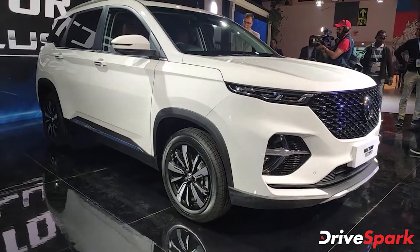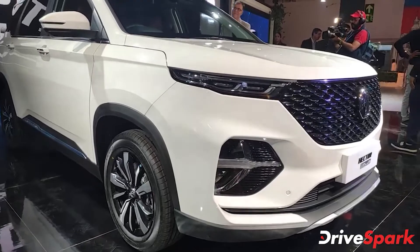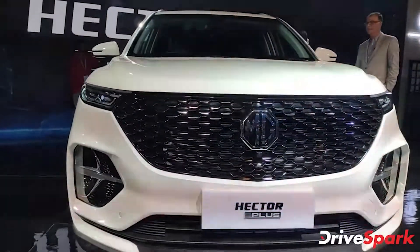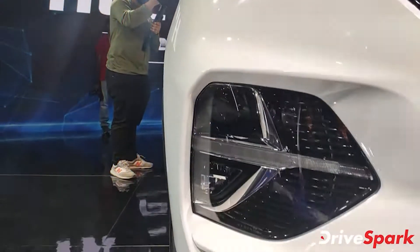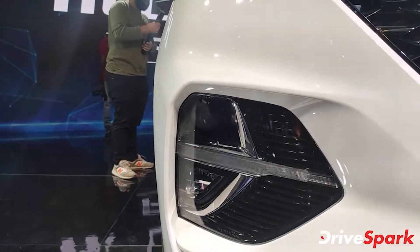MG Motor India has officially started accepting bookings for the Hector Plus SUV in the Indian market. The new MG Hector Plus can now be booked either online or through any of the dealerships across India for an amount of Rs 50,000. The production of the Hector Plus has already commenced at the company's facility in Halol, Gujarat, and reports suggest the six-seater SUV has already started arriving at dealerships as well.